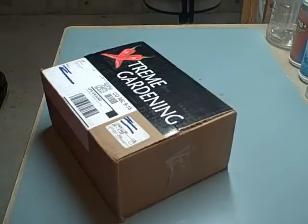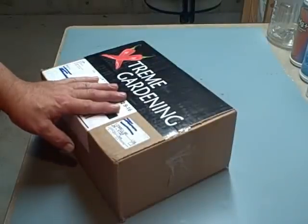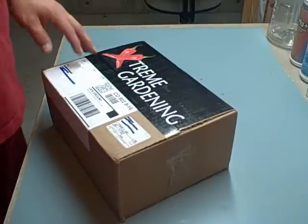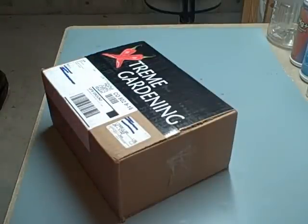Hey everybody, first of all for this video today we're gonna give a shout out to ALS Kilo One. Thanks man — my package came in the mail today, as a matter of fact about an hour ago. I haven't even opened it yet because I wanted to do this video here so everybody gets to see what comes in this box.